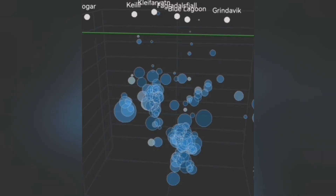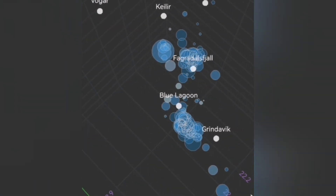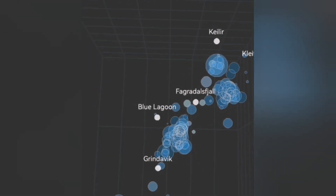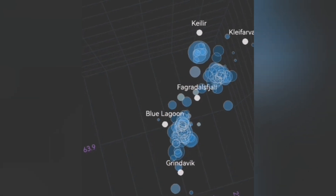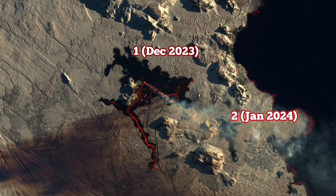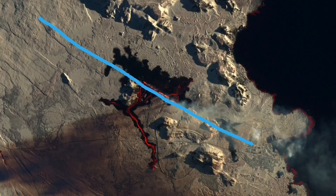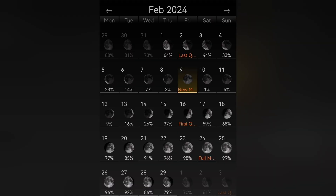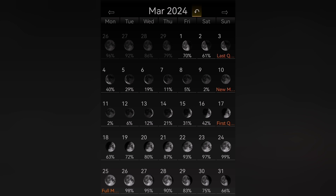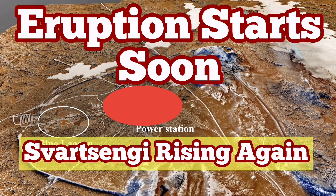We can see in the tremor depth data that earthquakes at depth are extending toward the north of the Svartsengi Blue Lagoon area. This is where the magma is rising, as the earthquakes open up the way for it, crushing and melting the pathway through the sill and up to the dike. So we have had the first, second, third, and fourth eruptions — and now March 2024. My prediction may be wrong, but the February full moon is the 25th or 26th of February, and the new moon will be March 10th or 11th. Magma is rising again; it may erupt any moment soon.